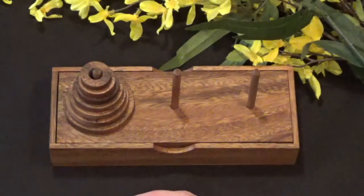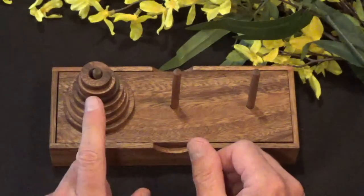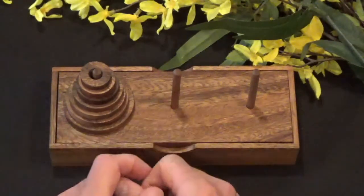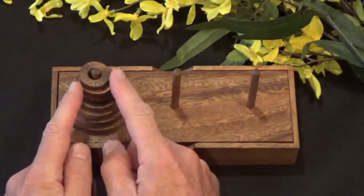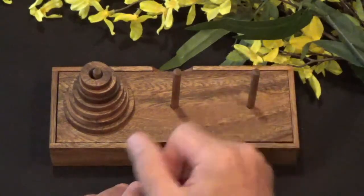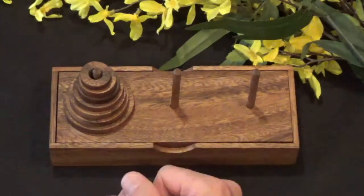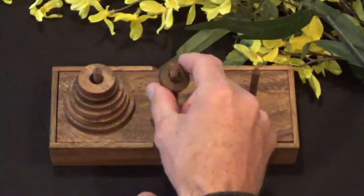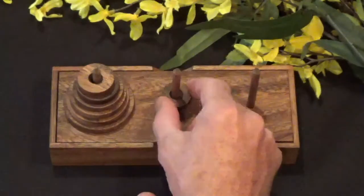It's a great puzzle and it comes in a number of different iterations. I have here a seven-ring puzzle. There are puzzles with fewer rings and puzzles with more rings. The object of this puzzle is to move this tower of rings — there are seven rings here — from this location to that location. There are only two rules: you can only move one ring at a time, and you can never place a larger ring on top of a smaller ring.